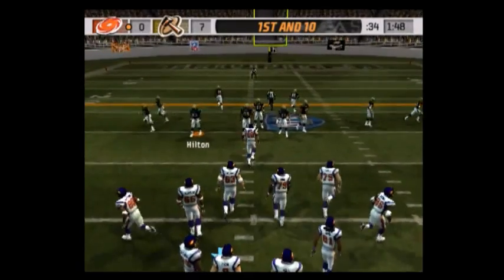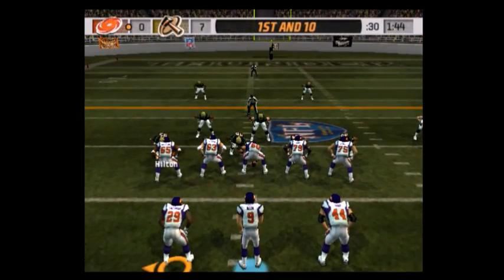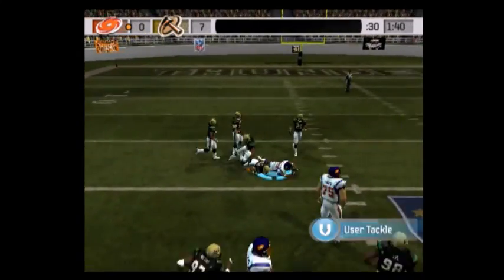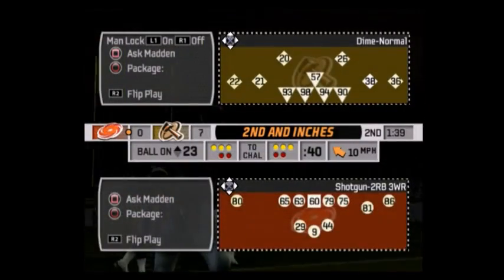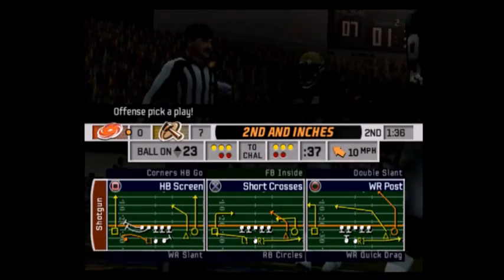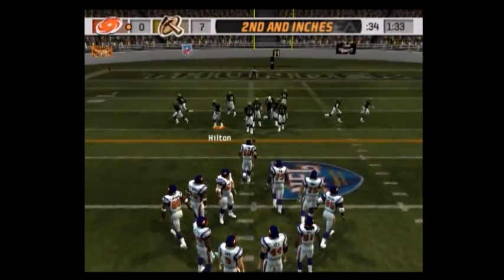First and 10, ball on the 32-yard line. The out route — the Thunder come out in a dime package. Throws it, he finds his man, he took what he was given, completing the pass. What you want to do as a receiver facing zone coverage is to break into the secondary, find a hole, settle down, and show the quarterback your numbers.